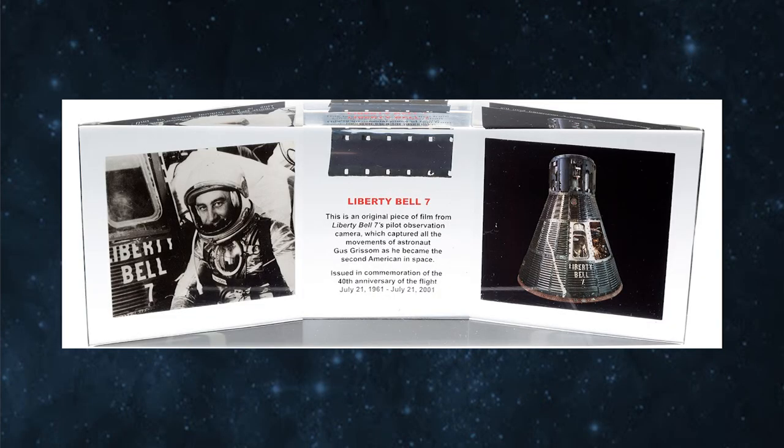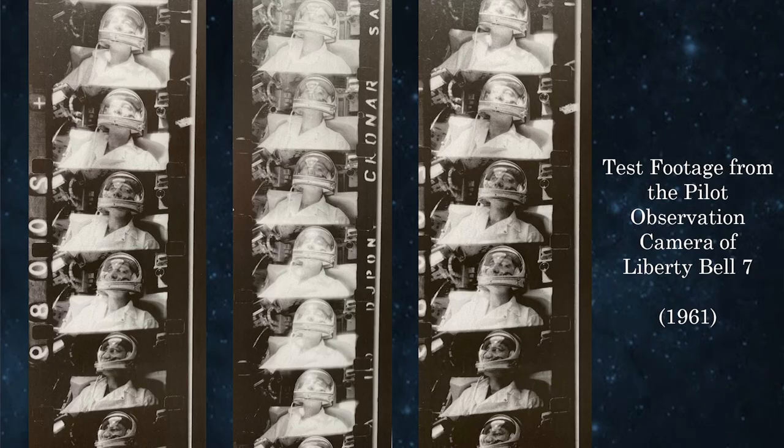To raise money for that restoration effort, a small number of non-serviceable components were preserved and sold in limited quantities to collectors. What I have here is a small piece of film that came from the pilot observation camera of Liberty Bell 7. If we were to have footage from Liberty Bell 7, this is where it would have come from — that piece of film. Of course there were no images to survive on the film, having been exposed to seawater for 38 years, but that it survived in and of itself is a bit of a miracle.